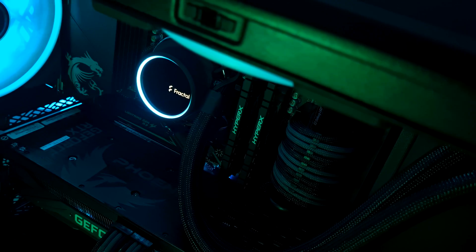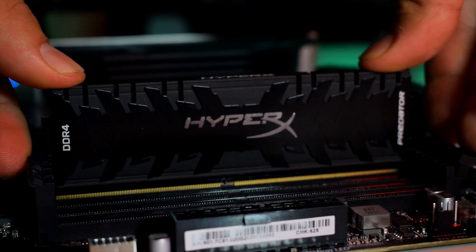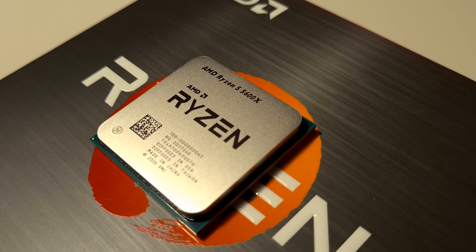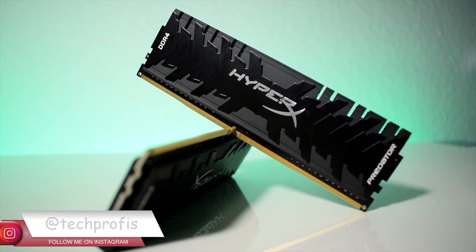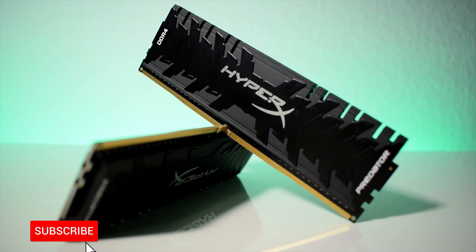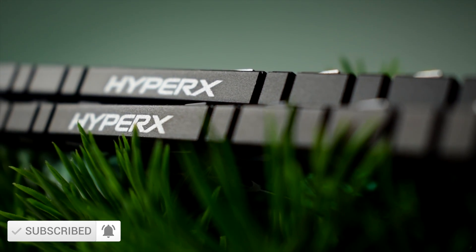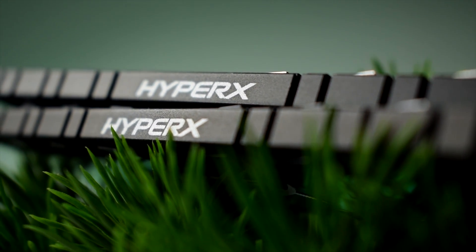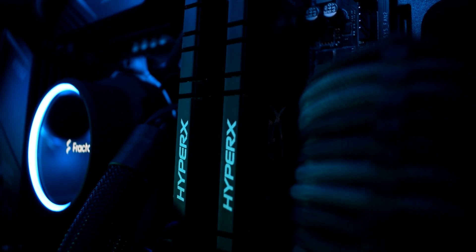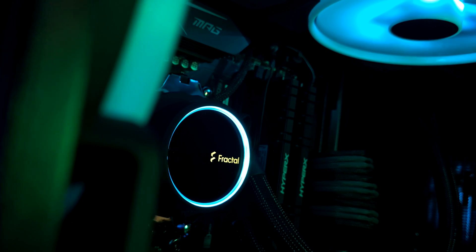Today we will be doing some tests using different RAM modules with different speeds and CAS latencies on our Ryzen 5 5600X, trying to find out the best performing combo. For our tests we will be using the HyperX Predator RAM in 3200 CL16, 3600 CL16, and 4000 MHz CL19 speeds. We will be testing gaming performance differences using these three in order to understand if it's worth investing in faster RAM if you are going to be upgrading or building a new system based on the Ryzen Zen 3 architecture.